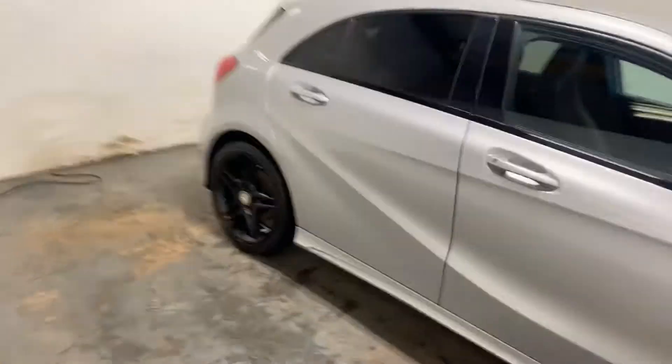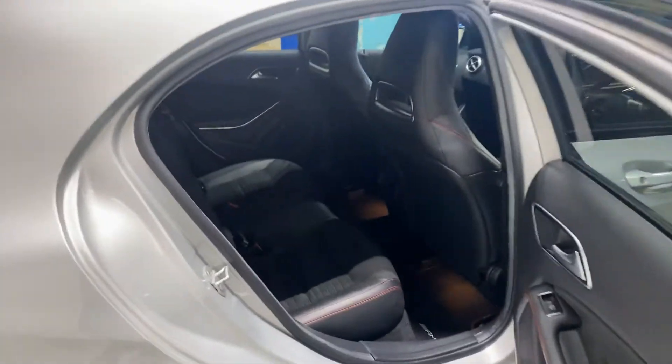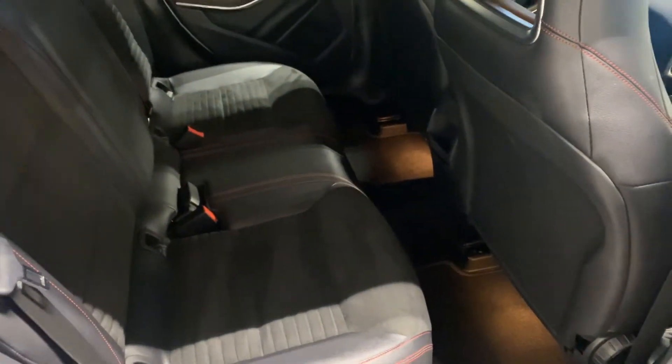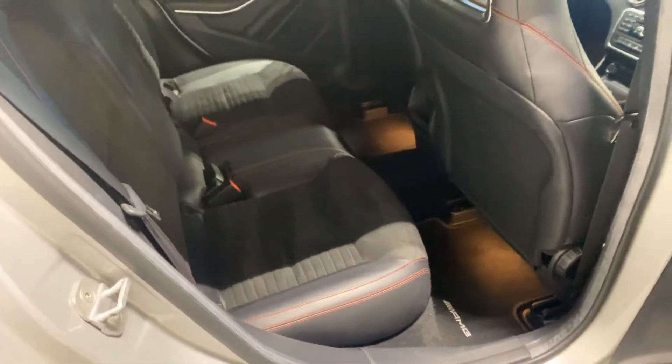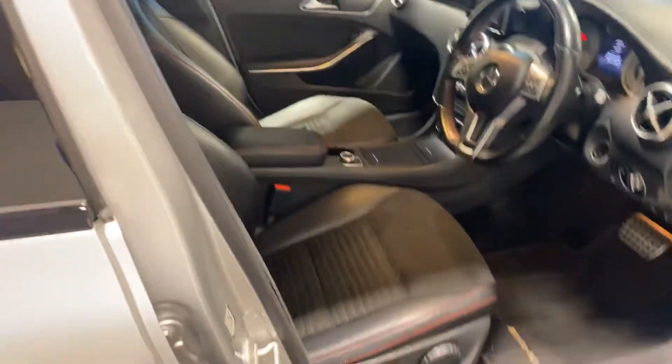I'll let you have a look at the interior, starting with the back. It's part leather, part Alcantara suede, as you can probably see, with the red baseball stitching, which is a very nice touch. And it's really nice, this cabin. The cabin has also obviously got the leather and Alcantara.